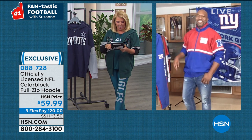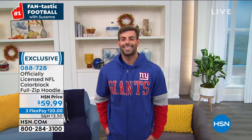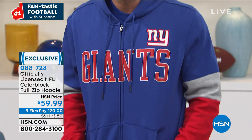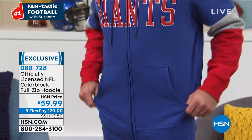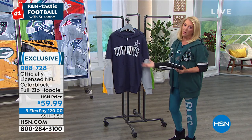Julie says Seahawks are cooking. Betty says go Bears — needs to see the Bears hoodie again. Dee says her husband will look so hot in those pants. Jeannie says please show the Bills gear. If I don't have it out here, we do have it at hsn.com — they just didn't pull everything for me, and I apologize. Next show we'll get every single team out here.